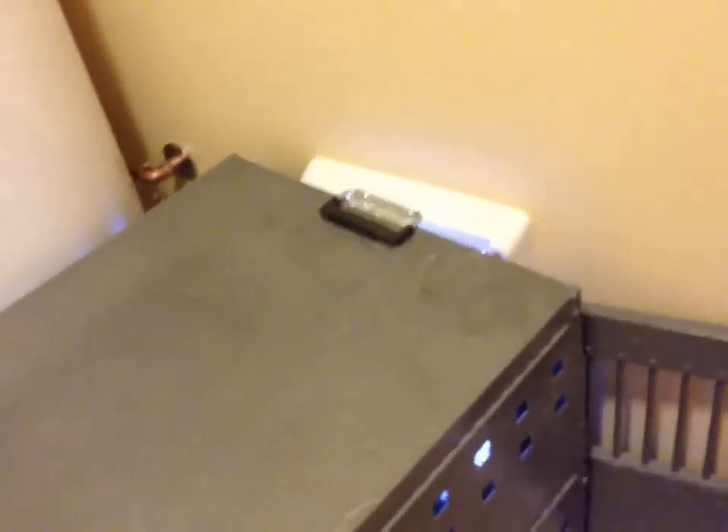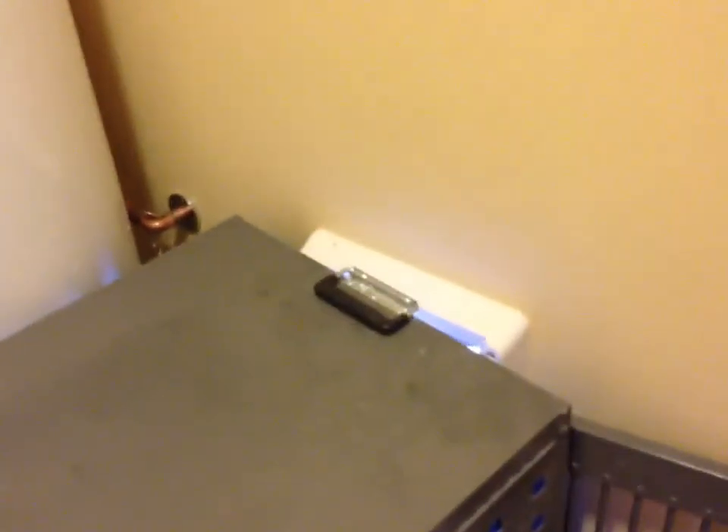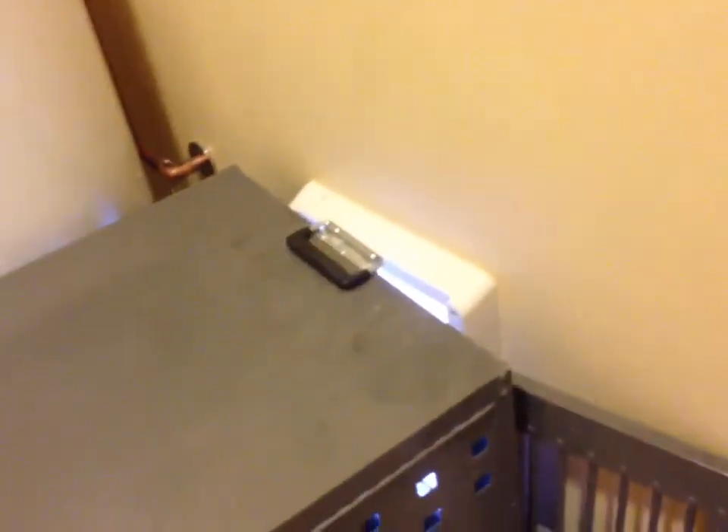In a situation like this, when he goes outside he can only go from the crate to outside. So he will literally learn to use the doggy door and housebreak himself.